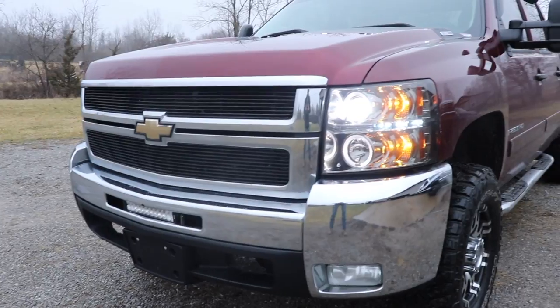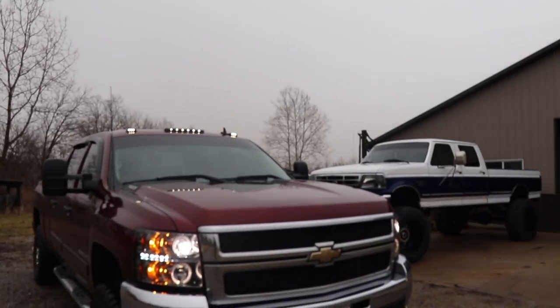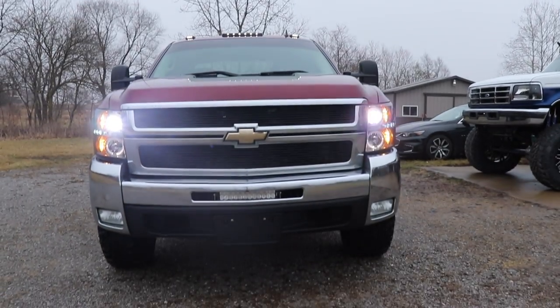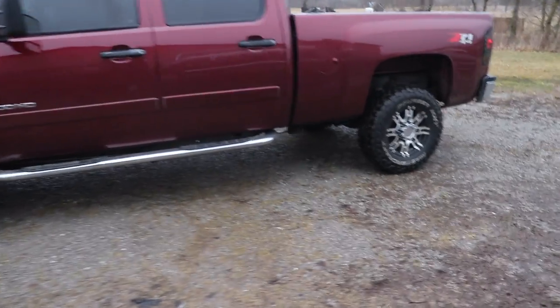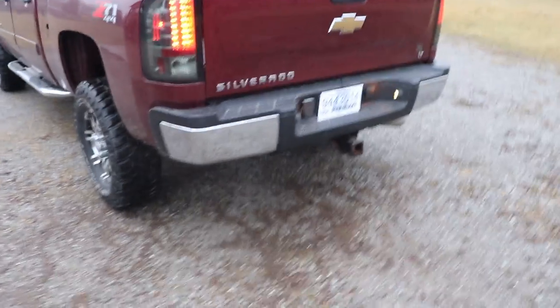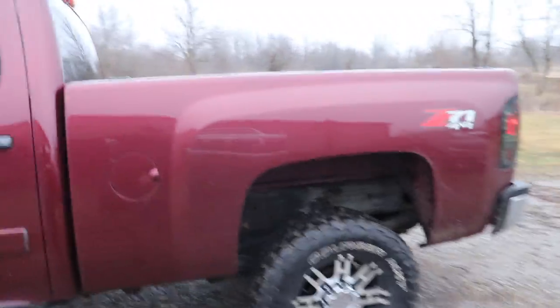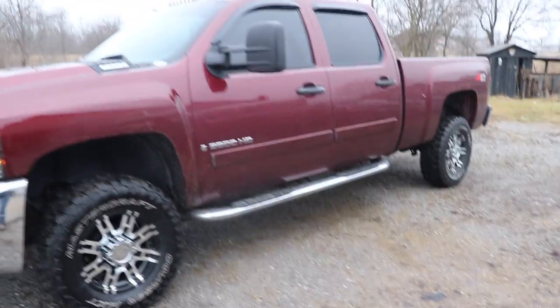We're going to do a full reveal in just a minute — it's a pretty sharp looking truck. Here it is, the 2008 LMM Duramax diesel. This is a pretty clean truck for being up north. The bumpers aren't all rusted out, the bed isn't all beat up, no dents or big gashes all over the bedsides.